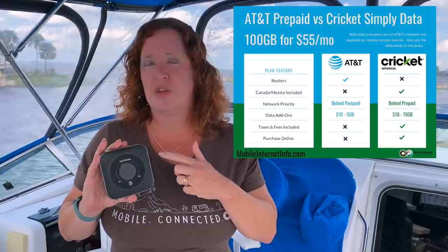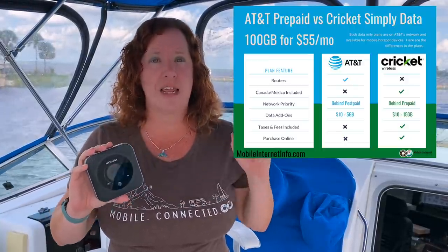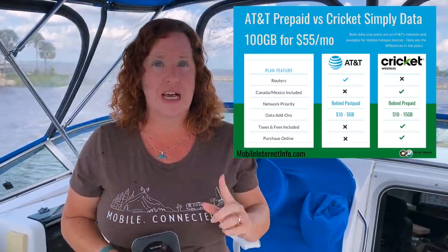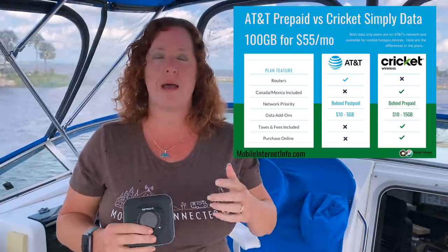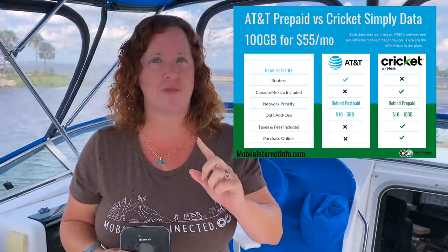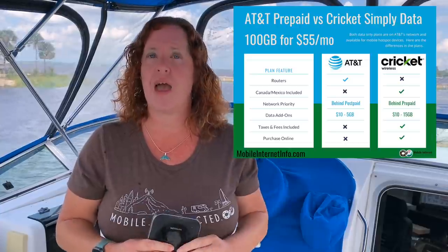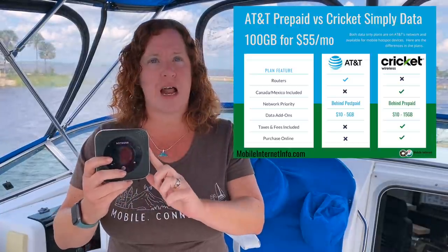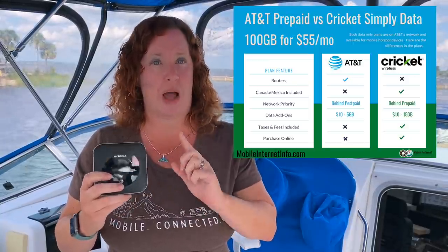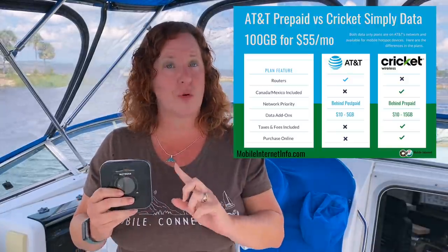First is what devices you can use the plan on. Both plans work on mobile hotspot devices and tablets that work on the AT&T network. However, AT&T prepaid does work on routers like Pepwave, MoFi, and others. We have confirmed and currently have active the AT&T prepaid option working on a PepWave router. Cricket, however, disabled that option back in February and has not been able to activate plans onto routers. So if you're going for a router plan, you want to go AT&T prepaid, not Cricket.